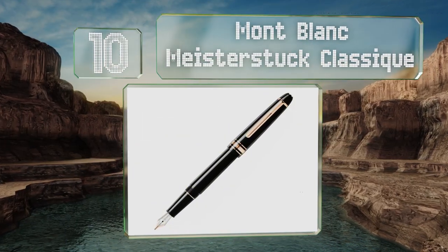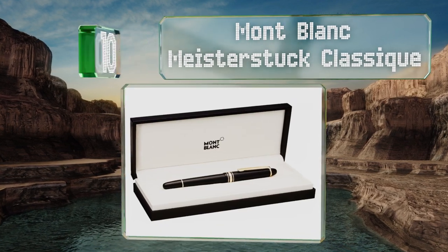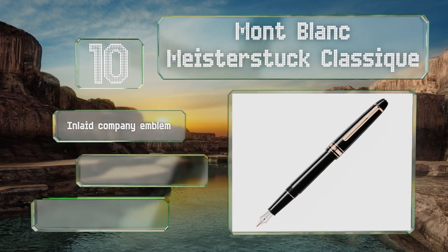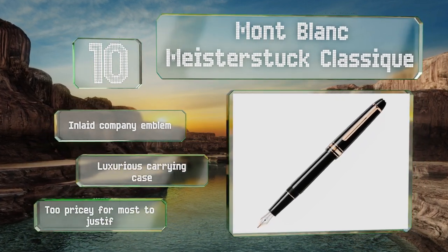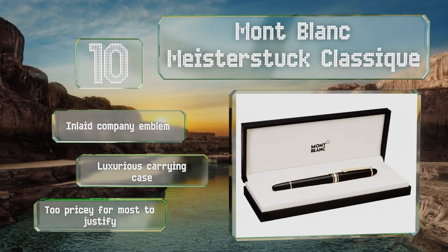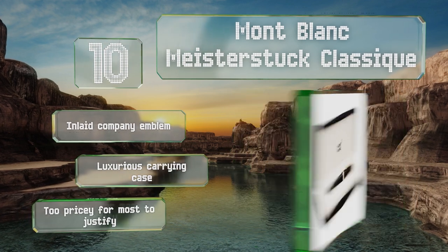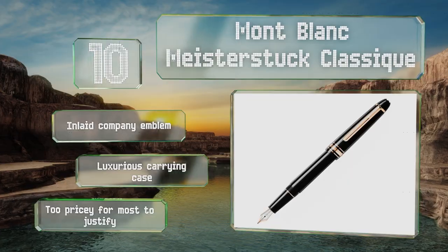Starting off our list at number 10: not everyone has hundreds of dollars to drop on a writing implement, but if you are one of those who does, you're going to want the Montblanc Meisterstück Classic. Its quality is excellent, and the 14-carat gold accents and black precious resin look gorgeous. It comes with an inlaid company emblem in a luxurious carrying case. However, it is of course too pricey for most to justify.